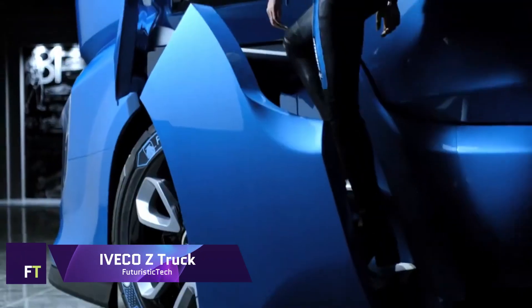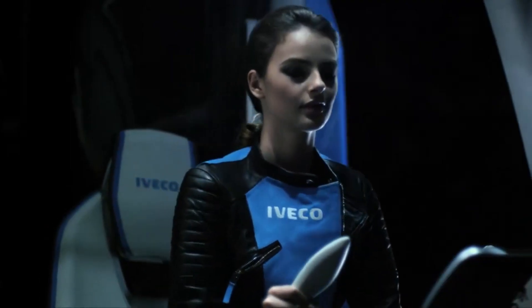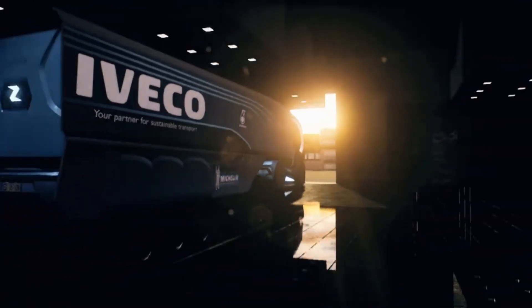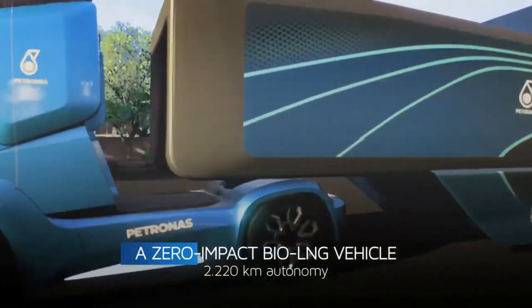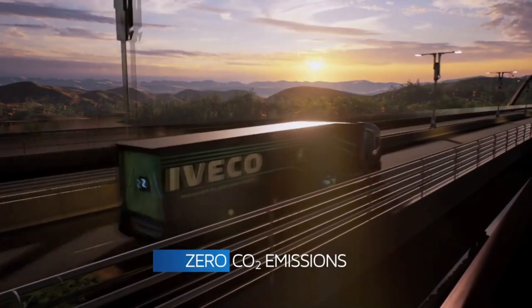iVeco Z Truck. If you're looking for a zero-impact vehicle that fits in with the future of renewable energy and driverless cars, look no further than the revolutionary iVeco Z Truck. A combination of improved aerodynamics, waste heat recovery, and optimized liquefied natural gas technology using biomethane allows it to achieve zero emissions from well to wheel. The iVeco Z Truck also uses cutting-edge autonomous driving technology in an effort to achieve zero accidents.